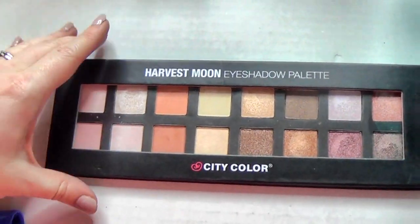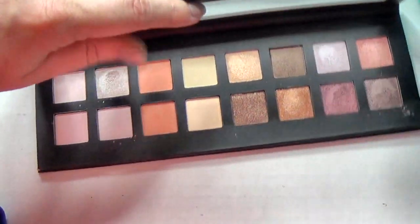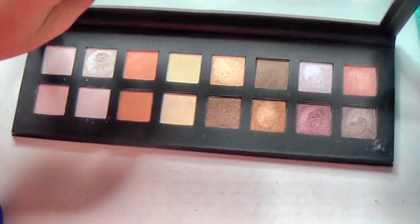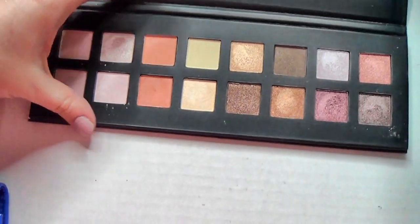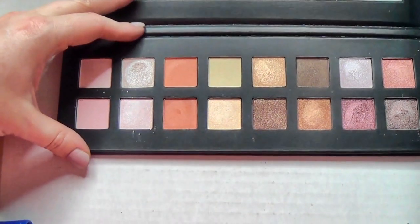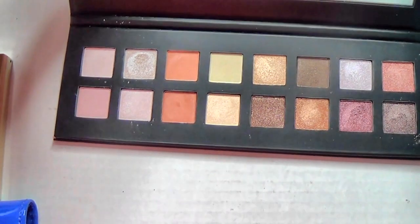This is the Harvest Moon eyeshadow palette from City Color. The packaging is not great, but the quality of the eyeshadows is nice and I need to reach for it more. I think now that I have this new organizing system, I'm going to do a better job of rotating through palettes, so I'm going to play with this a bit more.